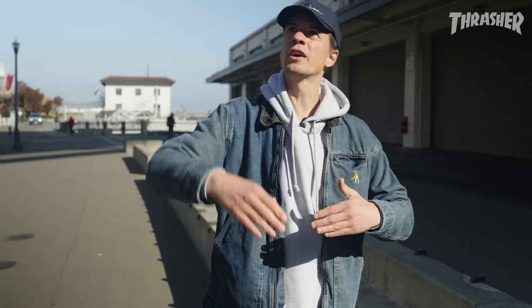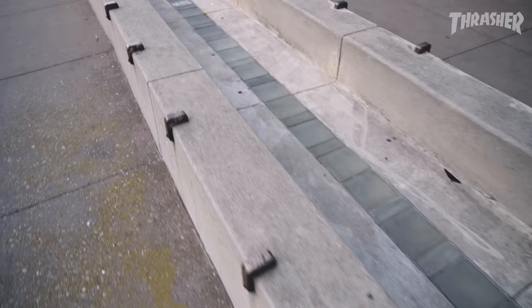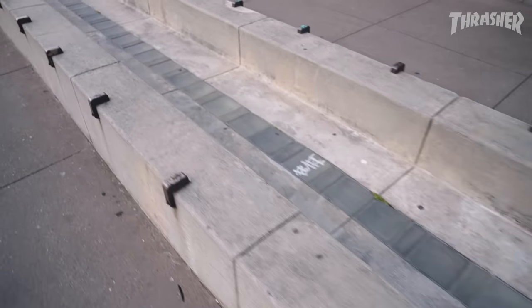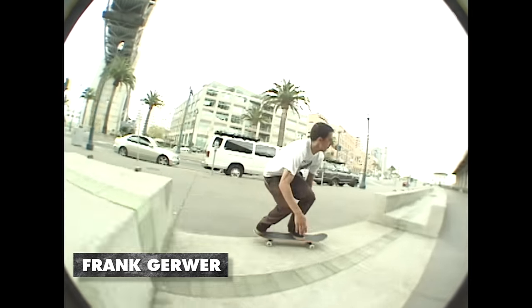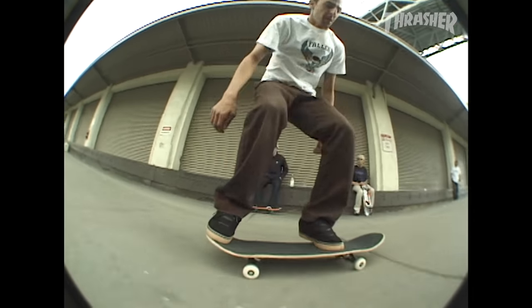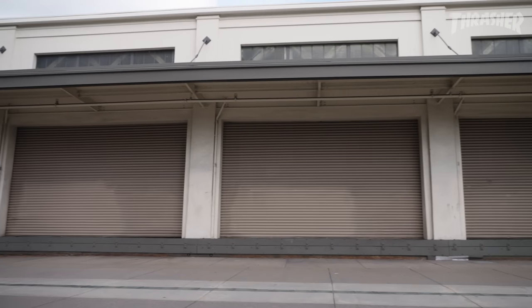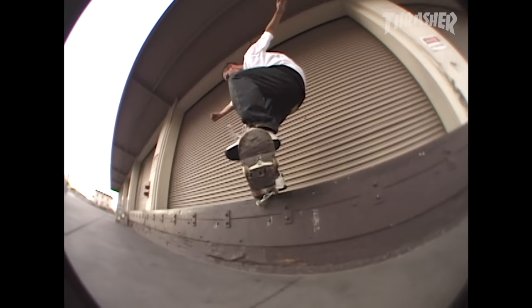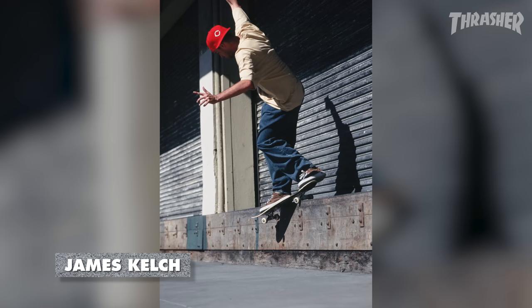What they were intending was for people walking along the sidewalk to think of the Bay Bridge — as if you're moving through a corridor with walls or hedges on either side, echoing the experience of driving over the Bay Bridge. It's just a happy coincidence that you have these perfect high ledges lining the two piers, and that's where you'll see James Kelch's backside smith.